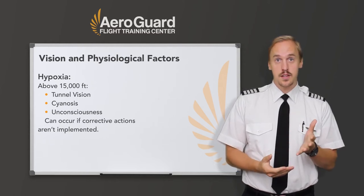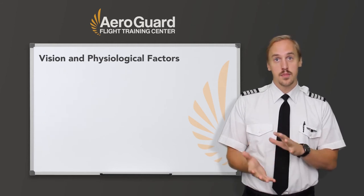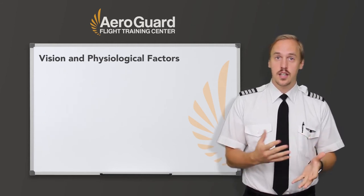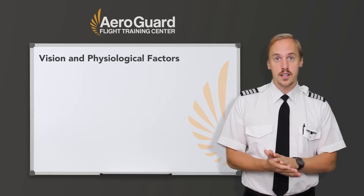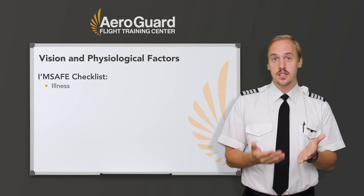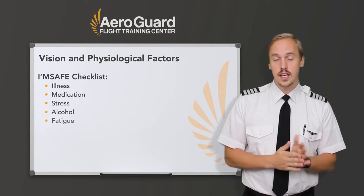There's also an assessment we can use as pilots to ensure we're all fit to fly, to be confident that we are not only physically and mentally safe to fly, but that there's nothing contributing to the impairment of our bodies and our vision. This is the I'M SAFE checklist, consisting of Illness, Medication, Stress, Alcohol, Fatigue, and Emotion.